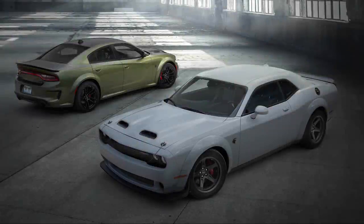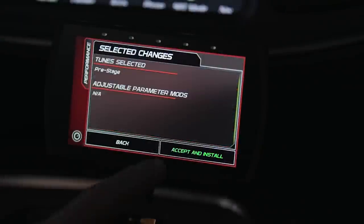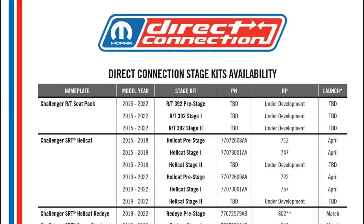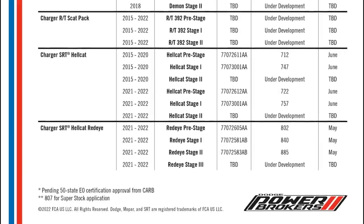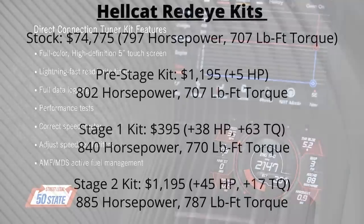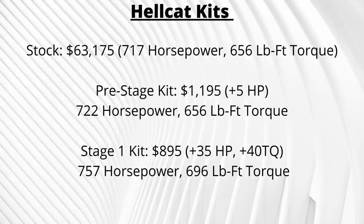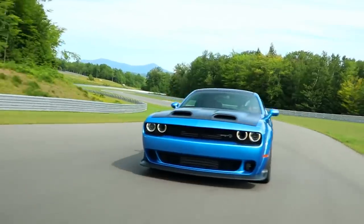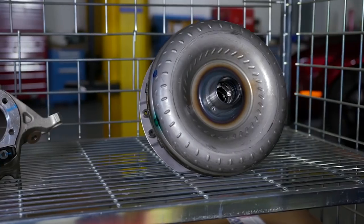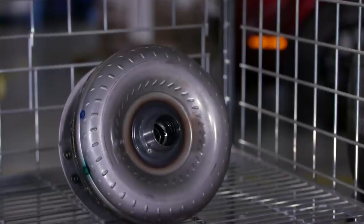Now for Charger and Challenger Hellcat upgrades. Direct Connection stage kits add significant horsepower and will be available for all 2015 and up models from the Scat Pack and up, though many are still in development. Currently released kits are for the 2019–2022 SRT Hellcat Red Eye and SRT Hellcat Super Stock Challenger only — the pre-stage, Stage 1, and Stage 2 kits total $2,785 and add 88 horsepower combined. A Stage 3 kit is in development. Regular Hellcat kits coming in April will add about 40 horsepower and 40 lb-ft of torque. The Red Eye torque converter at $1,235 fits 2015 and up Hellcat models with the 8HP90 automatic, providing higher stall speed and more torque multiplication for harder launches.